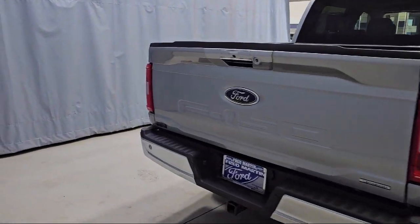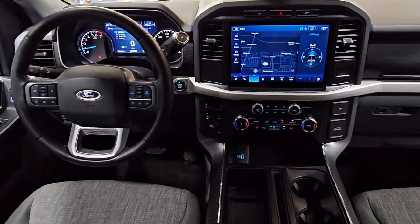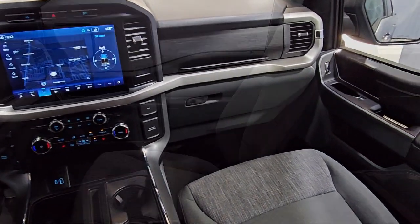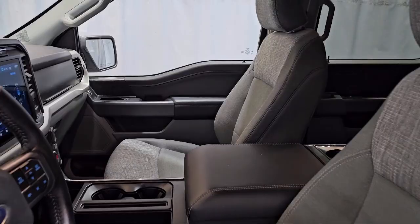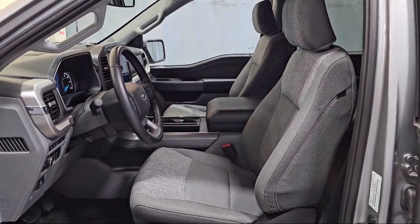It also features a SYNC communication system, intelligent access with push button start, SYNC for technology, keyless entry, and has less than 15,000 miles on the odometer.